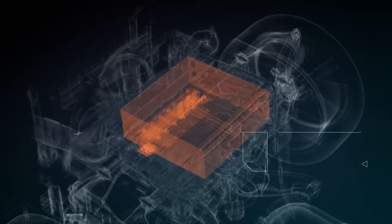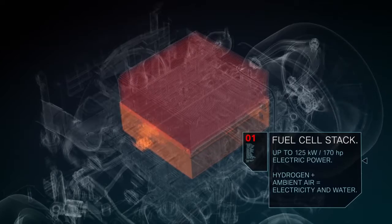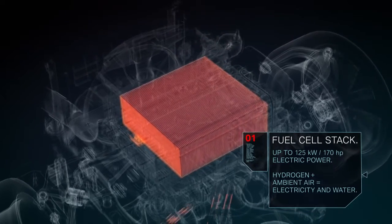The fuel cell system generates up to 125 kilowatts of electric power from hydrogen and ambient air oxygen. The vehicle emits only water vapour.